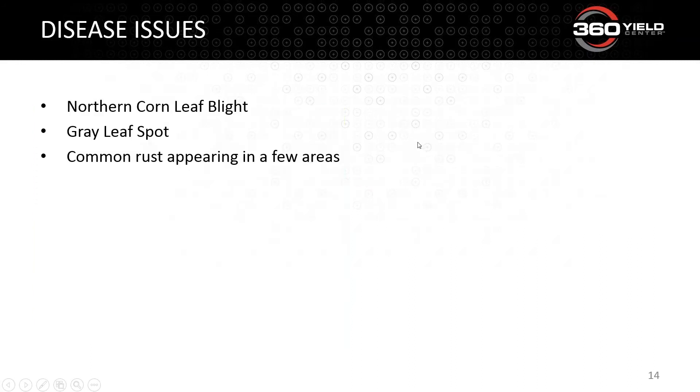Now let's switch to diseases. In my region, comparing 2015 diseases versus 2016 diseases: 2015 was an extremely cool, wet growing season with specific diseases. Switch thoughts for a dry, hot year — you're typically not going to see those same diseases. But much of the U.S. isn't as dry and hot as my region. Today I want to touch on northern corn leaf blight, gray leaf spot, and common rust appearing in a few areas.